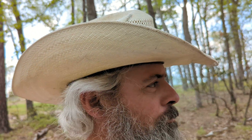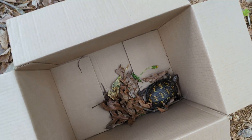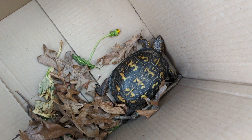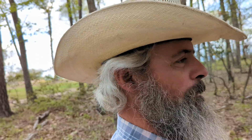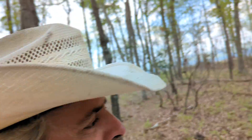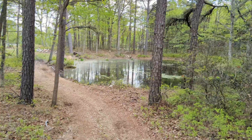Hey everybody, Duke here, Blue Tarp Hill. Got a new introduction to the mountain today — meet Mr. Box Turtle. Found him down at the house; he was probably trying to get into the swimming pool with all the chemicals. Honey Bun and I decided to bring him up here to the mountain area.